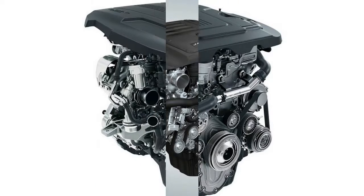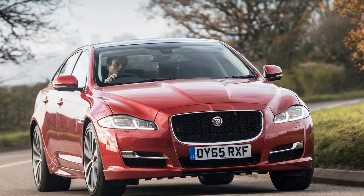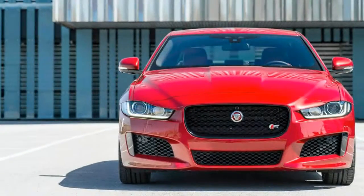The 25t still comes with an 8-speed automatic transmission, like all other XEs in the U.S., and buyers must choose between rear-wheel drive or, for $2,500 extra, all-wheel drive. Compared with the 2017 model, the 2018 Jaguar XE 25t's base price is higher.